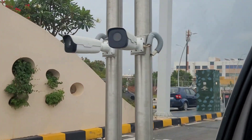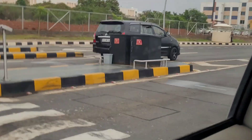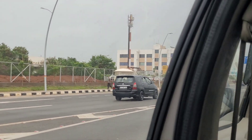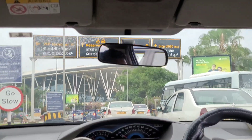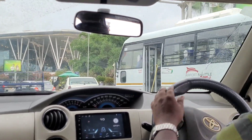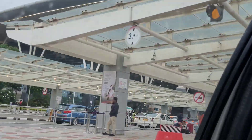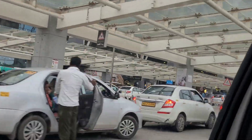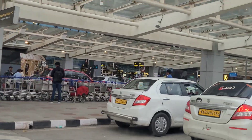I will enter the airport. Finally, the airport is reached. The airport is very crowded.